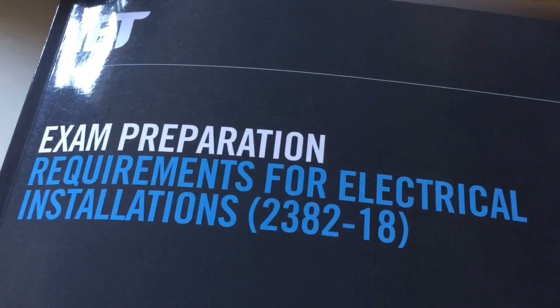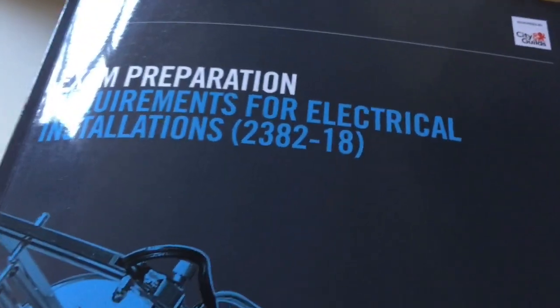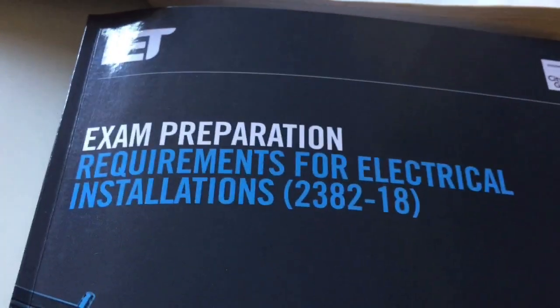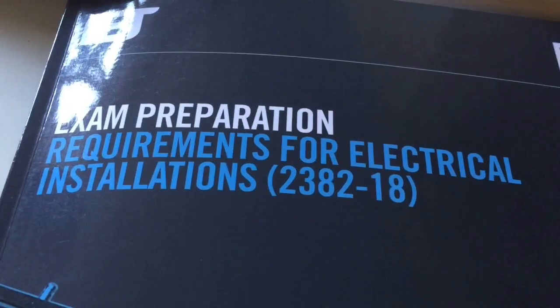Now if I'm going to deliver a new version of the exam or deliver a new subject, I always get hold of one of these books — just to be clear that I'm saying the same things to you that City and Guilds would, and to know the exam and the structure in detail.